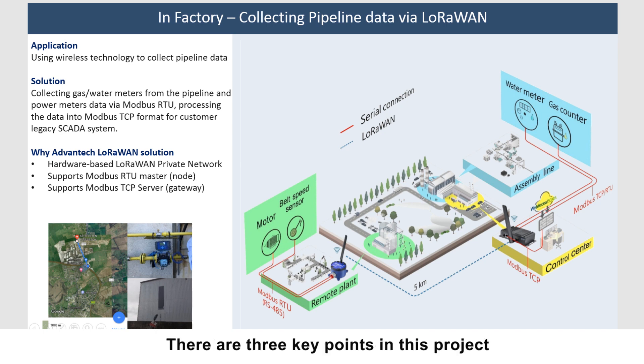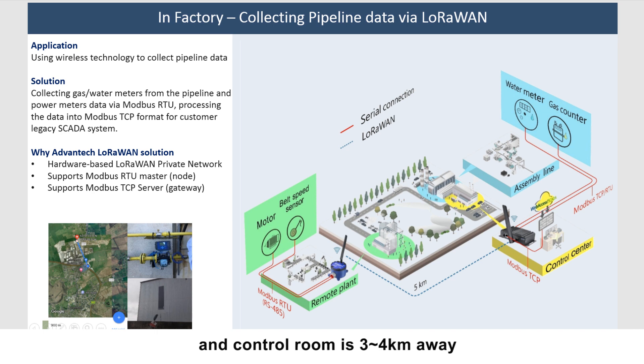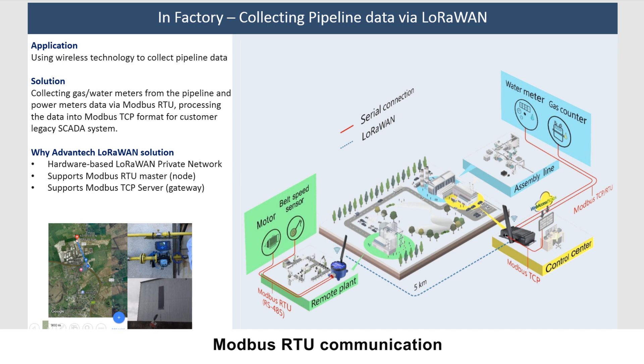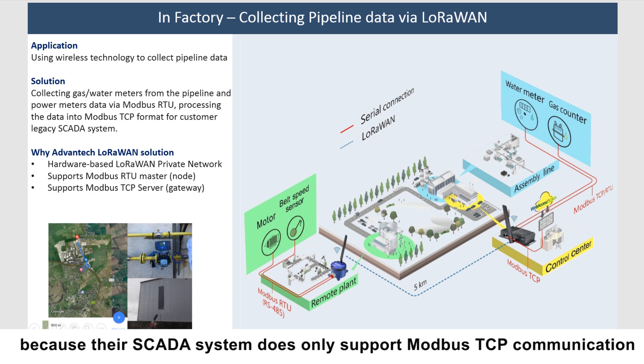There are three key points in this project. The first point is that the longest distance between the meters and the control room is 3 to 4 kilometers, with a lot of concrete walls and buildings in between. The second point is that most of the meters only support Modbus RTU communication. The third point is that all the data on the uplink side should be available in Modbus TCP protocol, because their SCADA system only supports Modbus TCP communication.